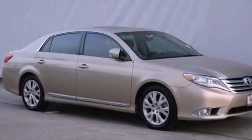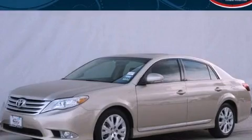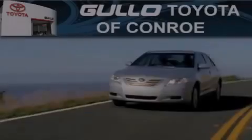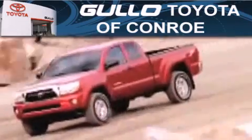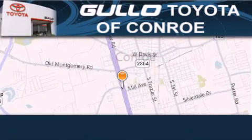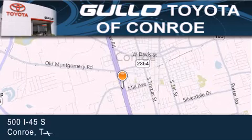Contact us today and schedule your opportunity to see this automobile in person. Golo Toyota is located at 500 I-45 South in Conroe. Our goal is to exceed all of your expectations to ensure that you will return for future visits.